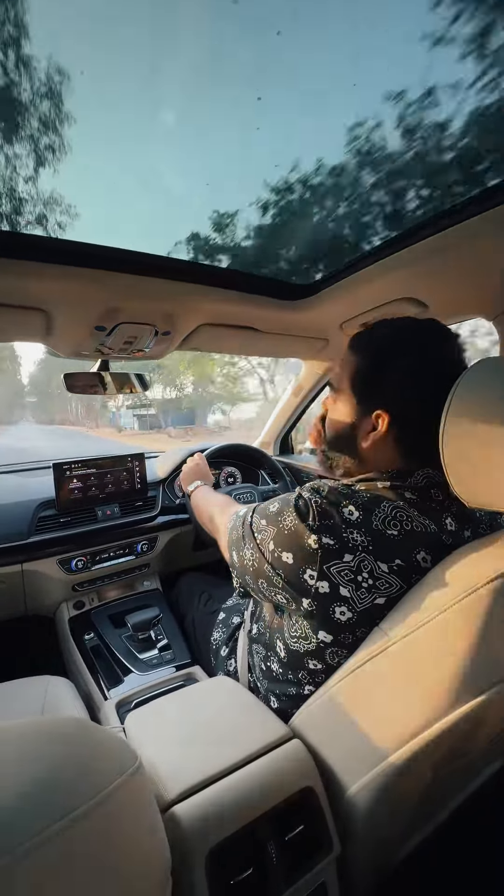If you're someone who loves music, the Audi Q5 will be the perfect fit for you, thanks to the Bang & Olufsen 3D surround system. It has 19 speakers with a center speaker and a subwoofer, connected to a 16-channel amplifier that produces 755 watts — that's insane.